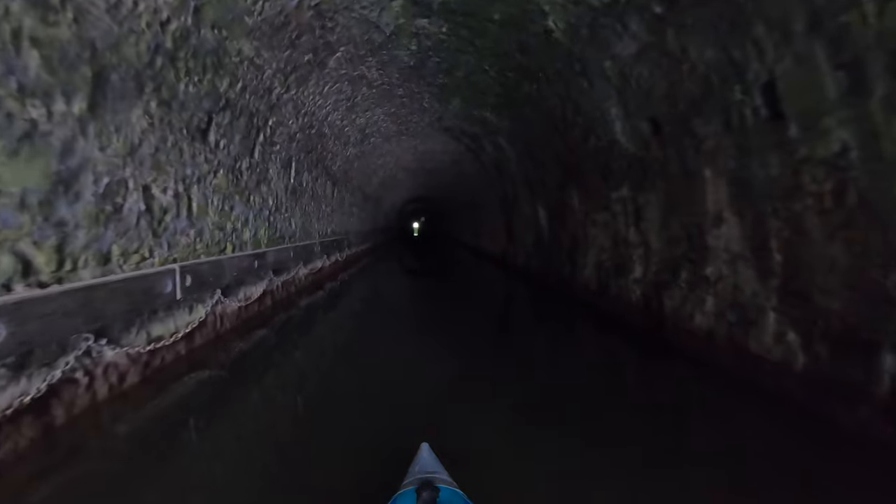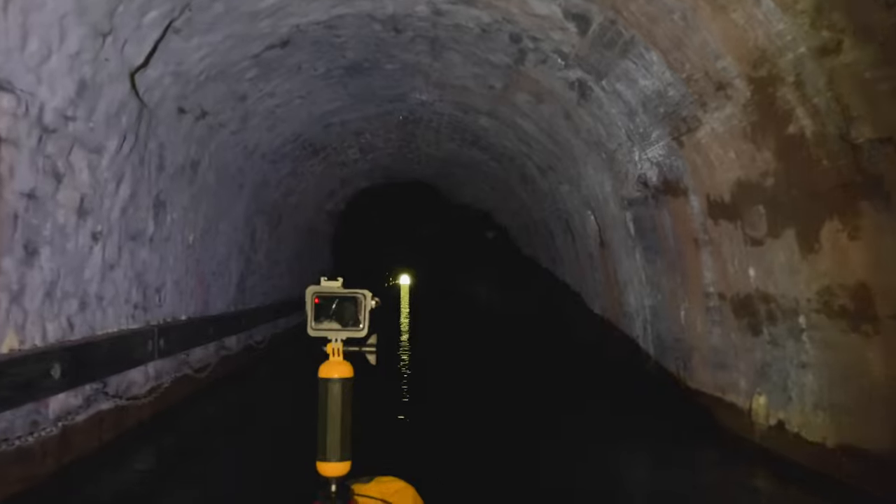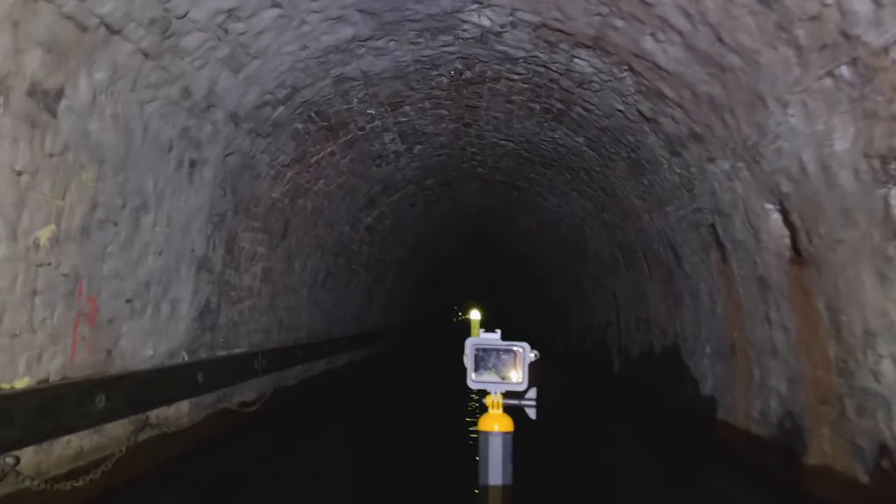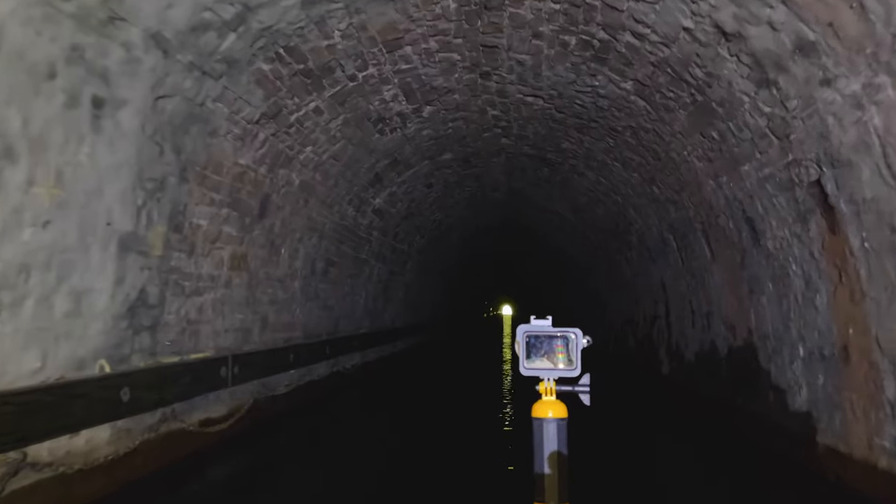We've just entered the Ashford Tunnel — it's about 343 metres long. Because it's dead straight, you can see all the way through to the other side. We've got a light on our kayak and Archie's got his flashlight as well, so we've come prepared, and we've got two whistles. It's obviously very dark in the tunnel and there's no towpath, so you've got to be very careful and have lights in your kayak, and definitely bring a flashlight with you as well.